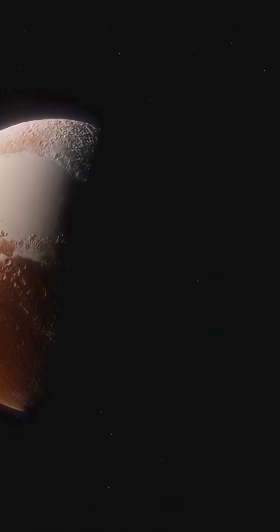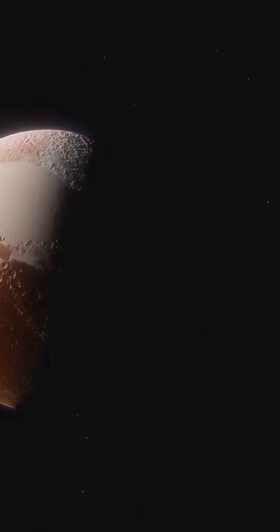So what keeps Pluto warm? Radioactive elements like uranium and potassium have been glowing inside it for billions of years, slowly cooking that underground sea.